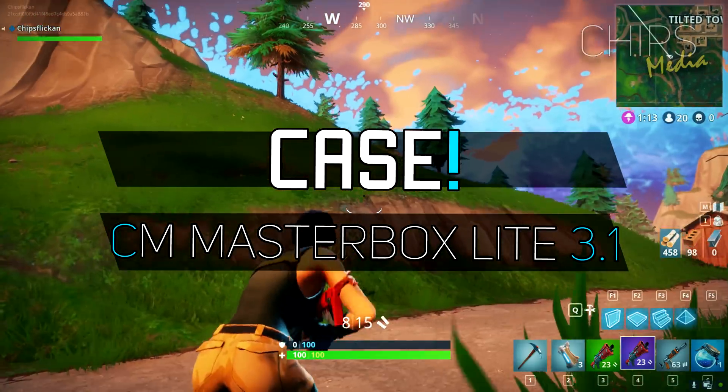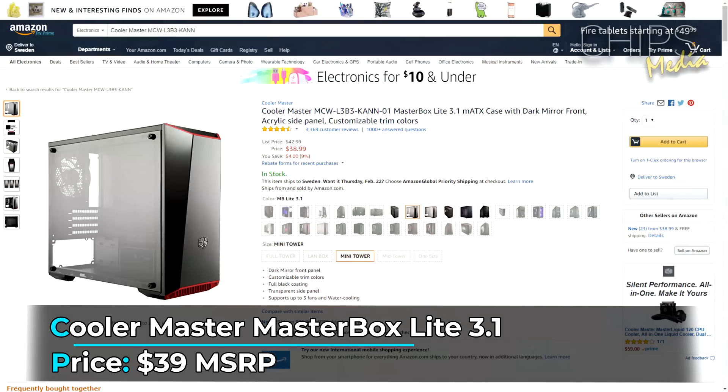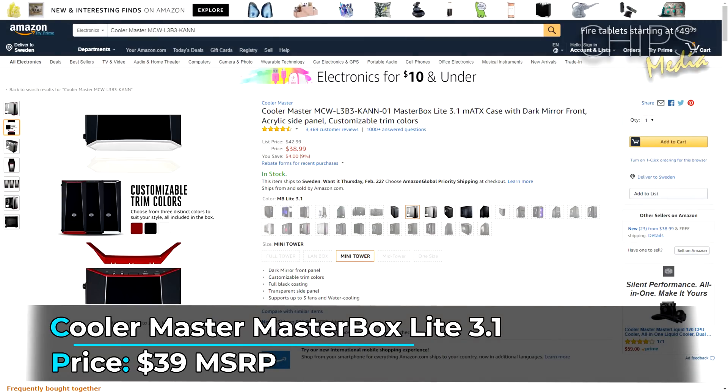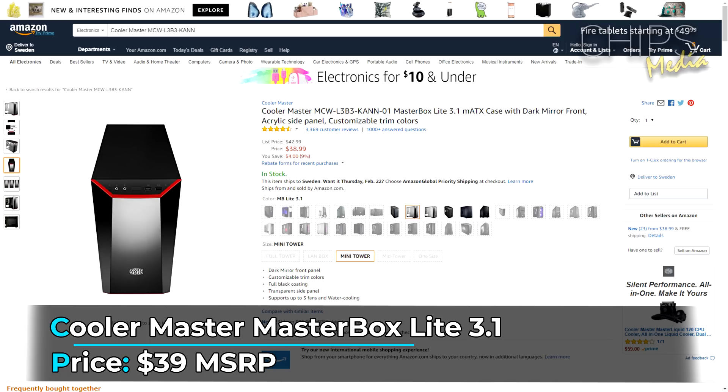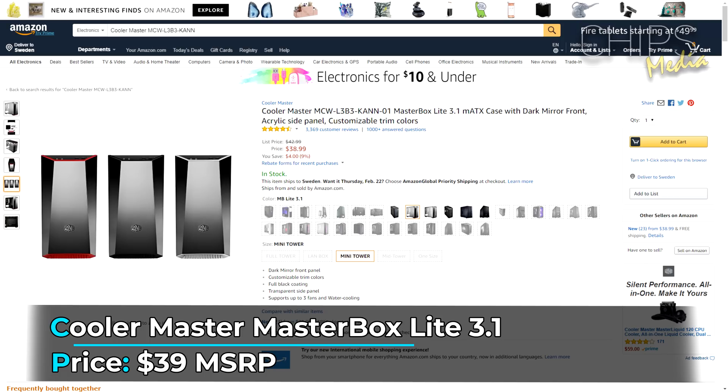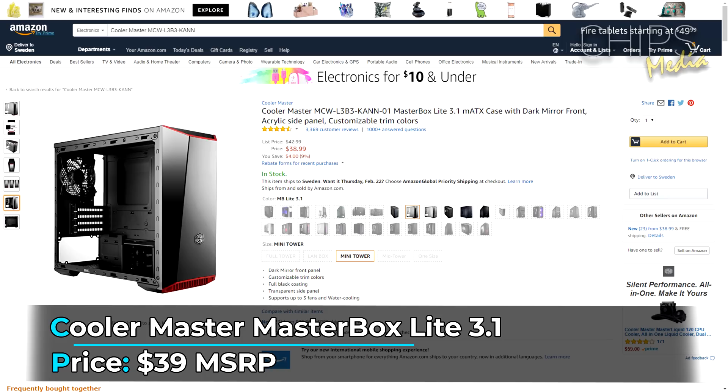Cooler Master has been making cases for ages. This case offers a good fit, quality aesthetics including a transparent side window, and a couple of other nice features for a reasonable $40 price tag — a great choice for a budget build. It's not overly large, and you still get plenty of extra space for hard drives and an additional video card if you want to upgrade down the road.